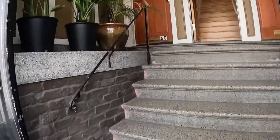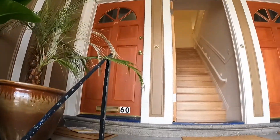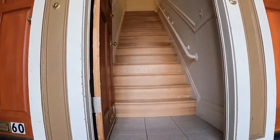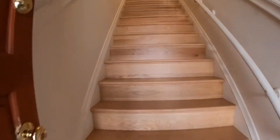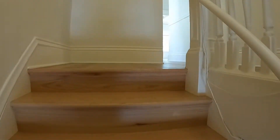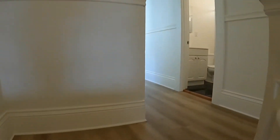You walk through secured gates and the unit is the middle unit. Beautiful hardwood floors throughout. It's a very light-filled unit.